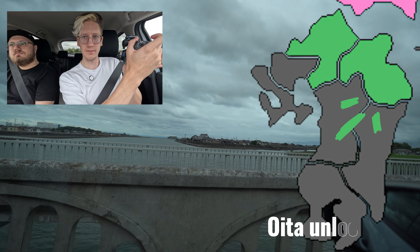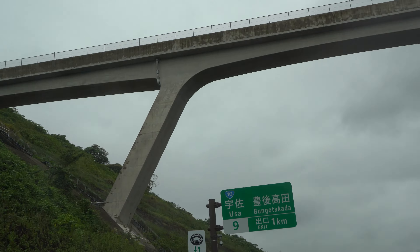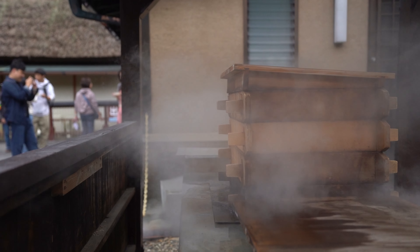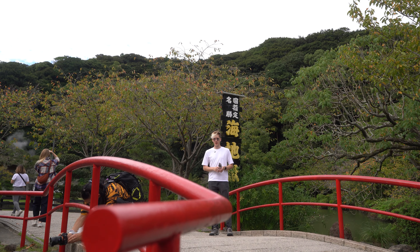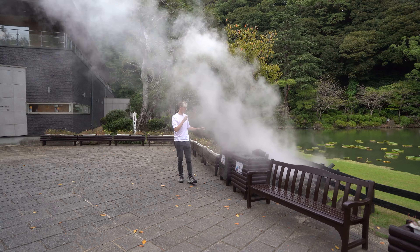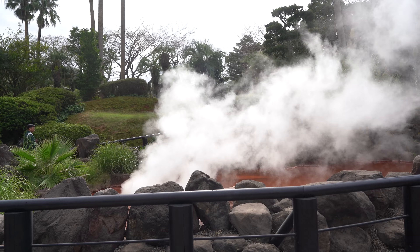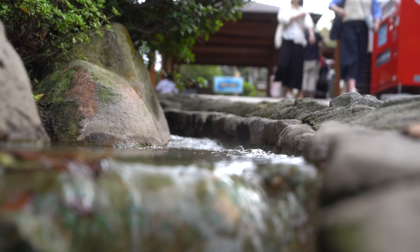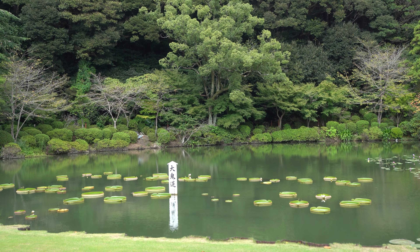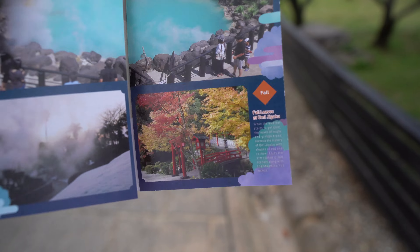We have entered Oita. We have finally arrived in Beppu. This is the Umi Jigoku. You can see huge steam clouds coming out from everywhere around here — they are very egg-flavored. This water is 200 degrees. It features things like water lilies. Inside we have a shop.